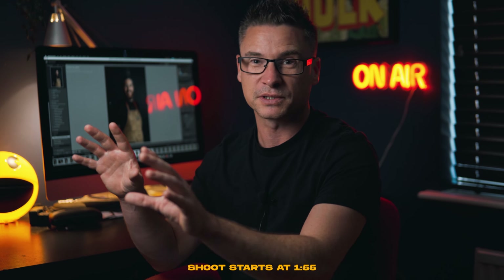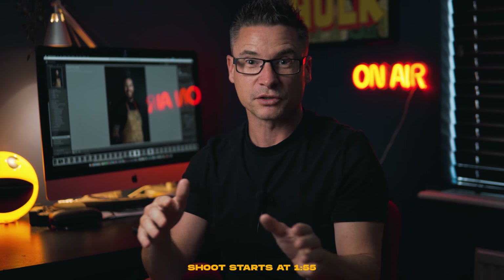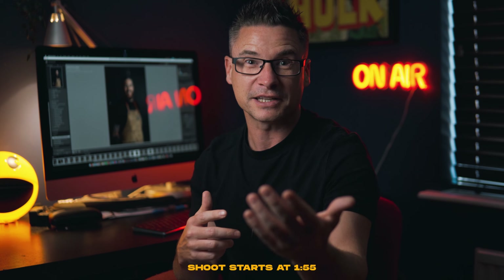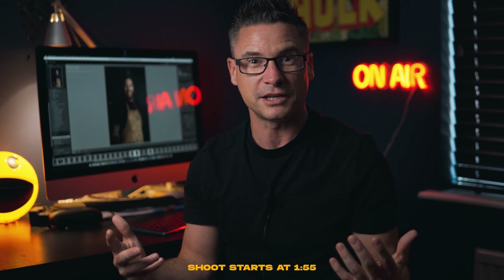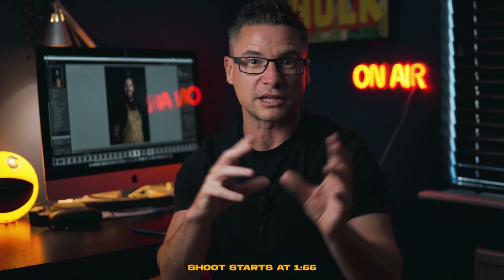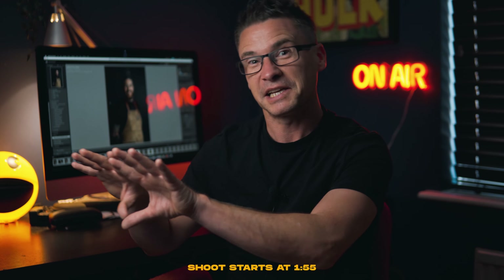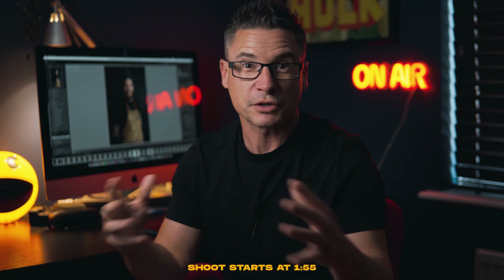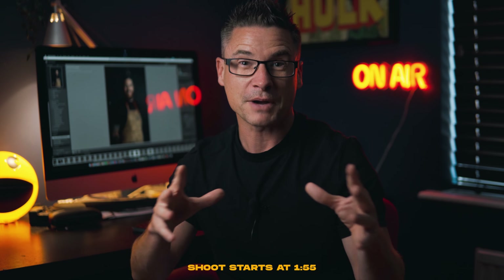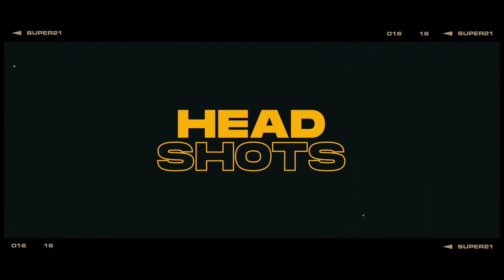All of the group shots and headshots were done while the guys are working — they've all got customers. For all the pictures I took, I was literally nabbing them away for a couple of minutes. It was handy having Max, the trainee, there — I could pinch him to get my camera set up, then get the guys over and snap snap snap. I was very limited on time, especially for those group shots where they had to leave their customers. I'm happy with how the results came out, but it was fairly testing.